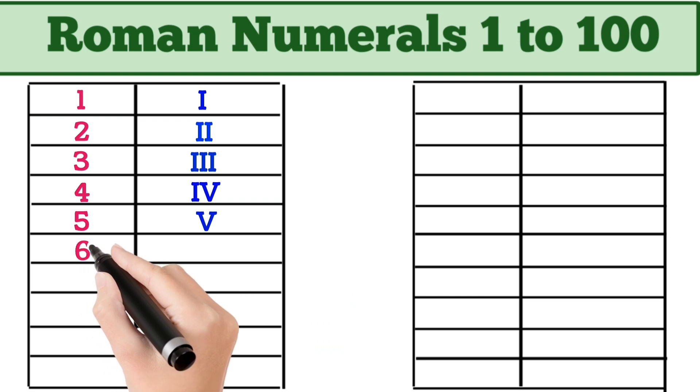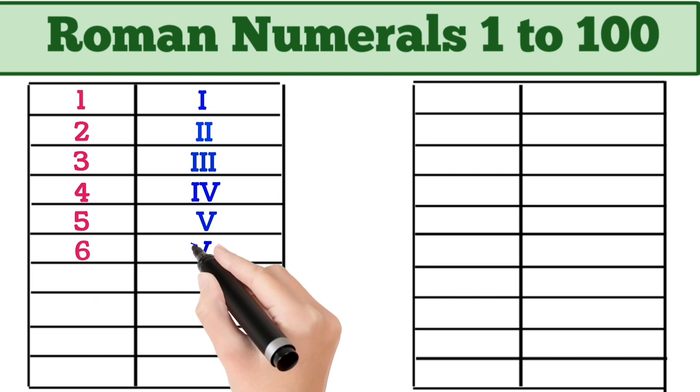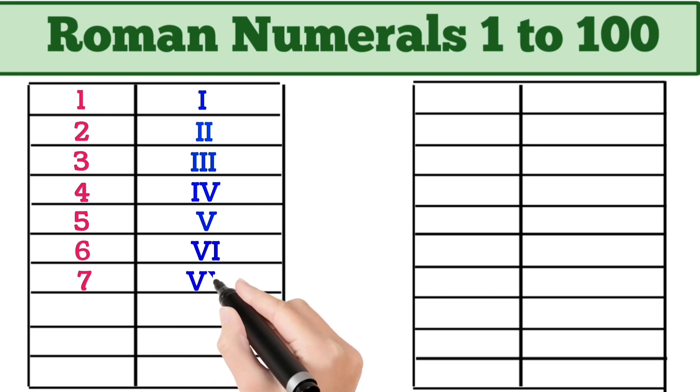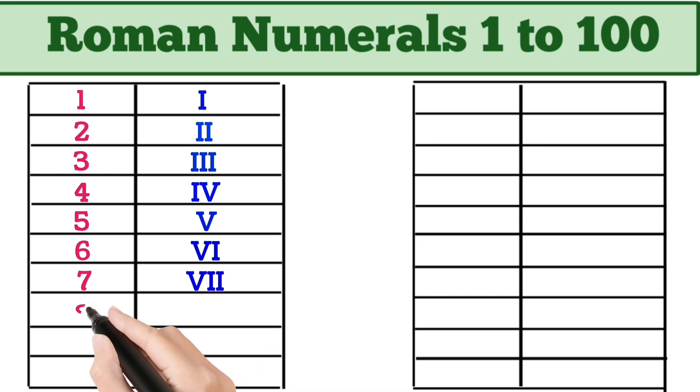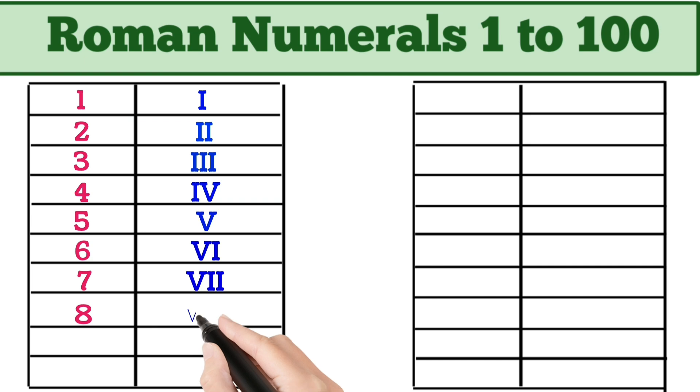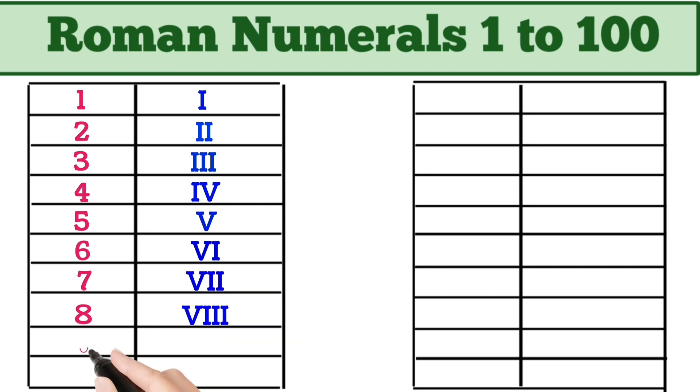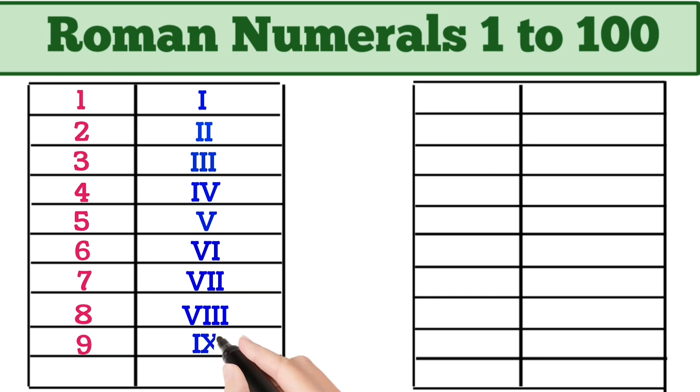6 = VI. 7 = VII. 8 = VIII. 9 = IX. 10 = X.